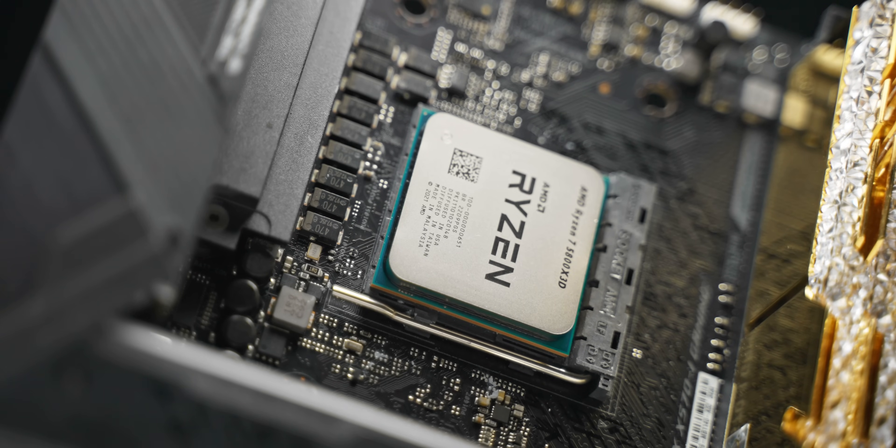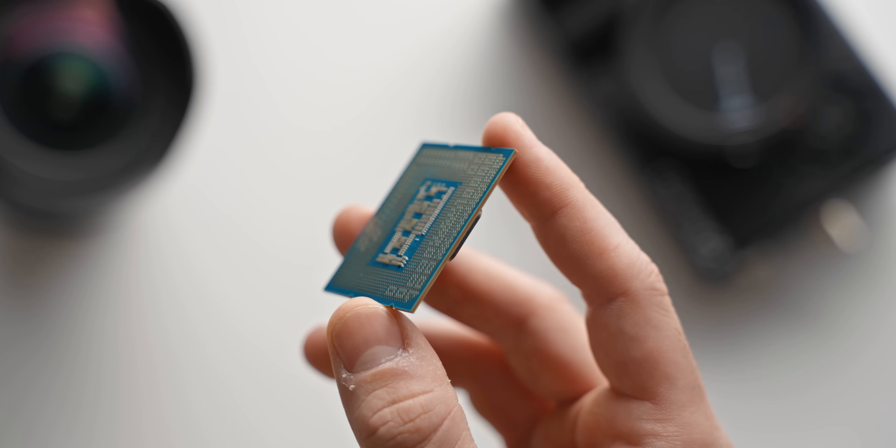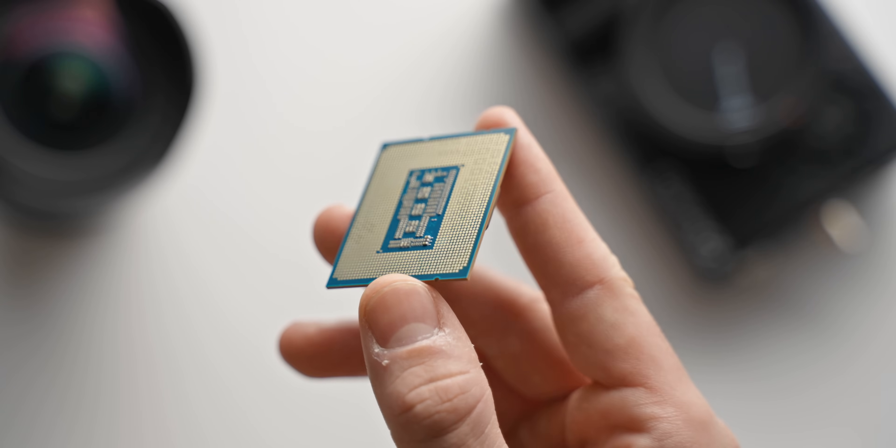If you're even more confused after seeing those benchmarks than you were at the start, I honestly don't blame you — those were some very mixed results, especially in gaming. It really is interchangeable between these three CPUs; you don't know which one's going to come out on top depending on which game you're looking at. Production workloads on the other hand are pretty clear-cut for the 13600K, so if that's important to you as well then the i5 is definitely looking like the better pick.